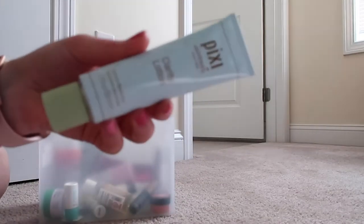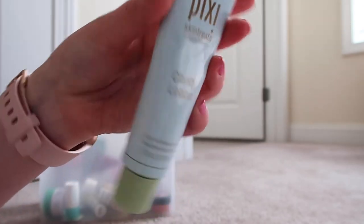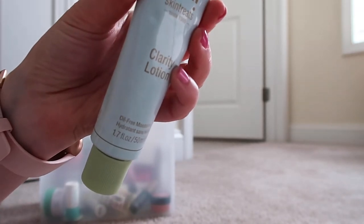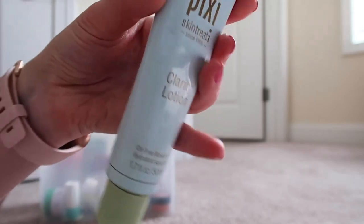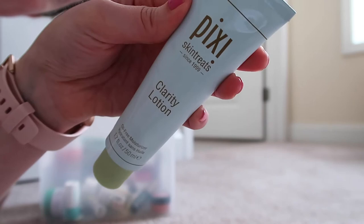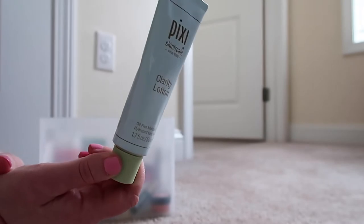This is another newer product I got from my Ipsy that I have not yet used — another one I need to not forget about. It's the Pixi Clarity Lotion. I think it's just a basic moisturizer — minimizing the appearance of pores and keeping complexion shine-free, oil-free formula, boosts hydration. I'm going to try to make sure I use that. See, this is the problem: I forget what I have and things don't get used because I'm not looking at them. So I'm going to leave that where I can see it and hopefully use it soon.